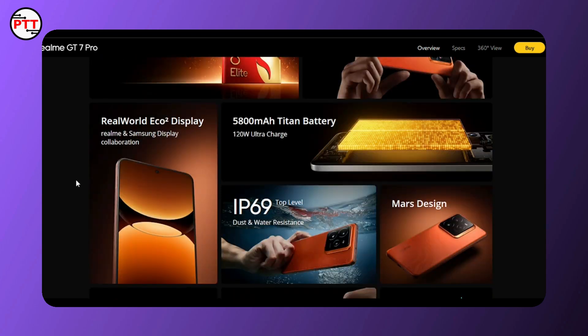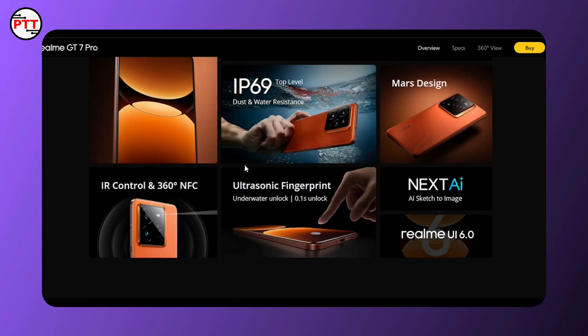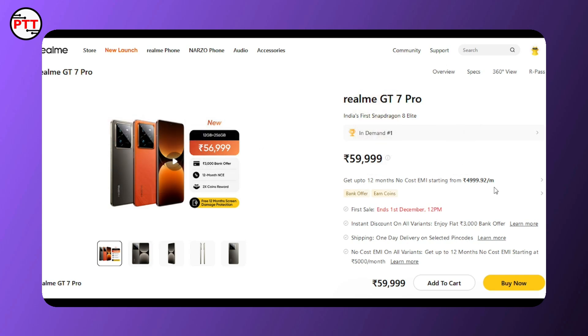It features a 5800mAh battery for a full day of easy use. There is underwater recording capability with an IP rating — top-level, 2 minutes, ultra fast. Realme 6.0, 360 degree, official website.